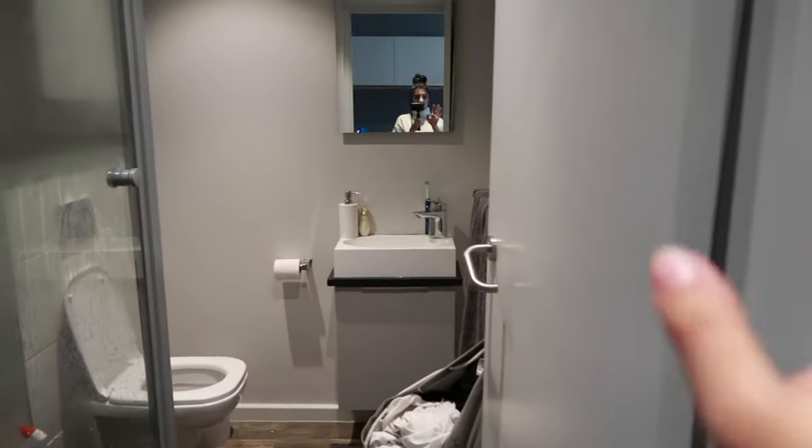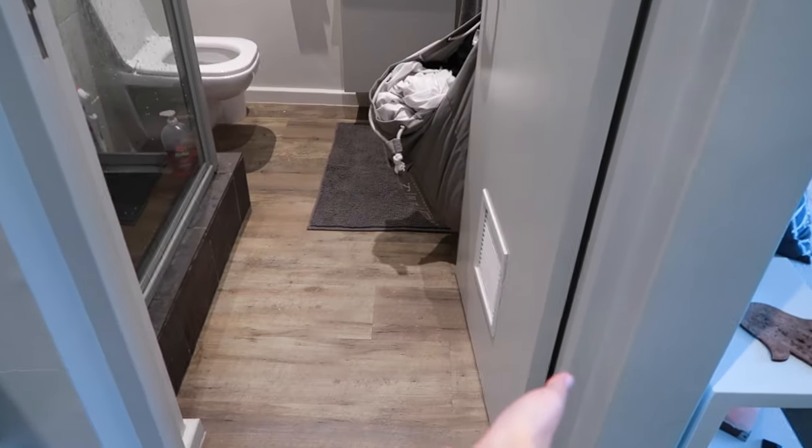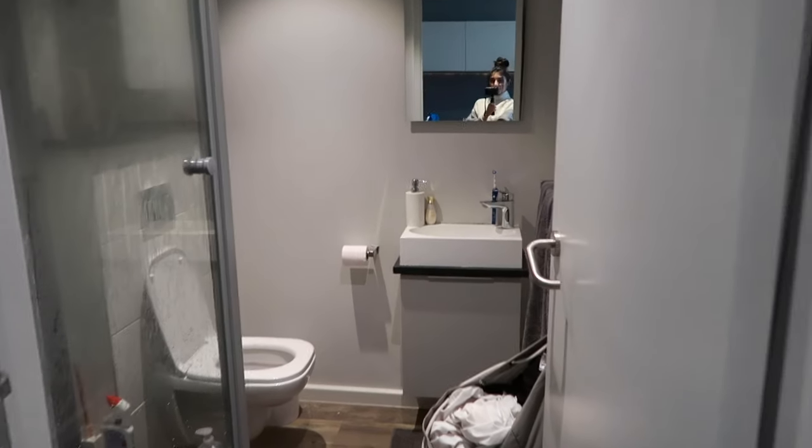I just switched off the fan so it won't make too much noise. This is the overview of my bathroom — yes, I just showered so everything is going to be a little bit wet.